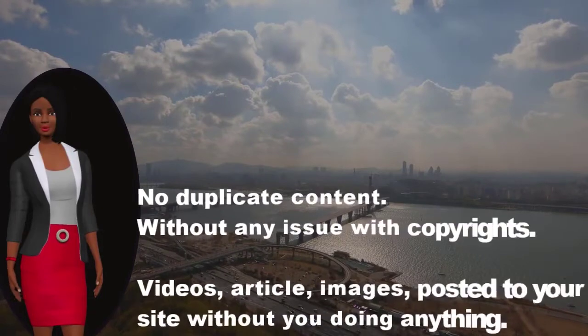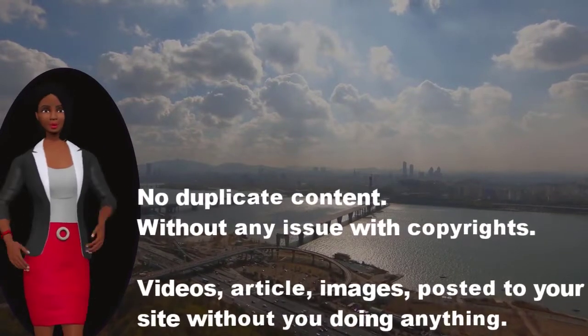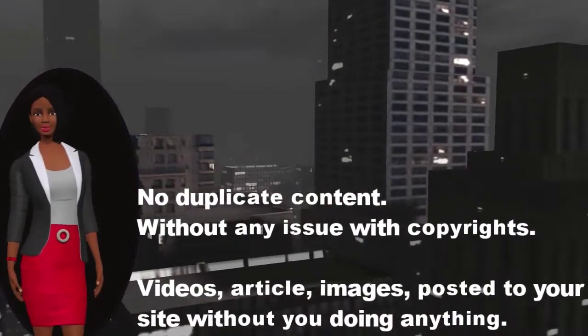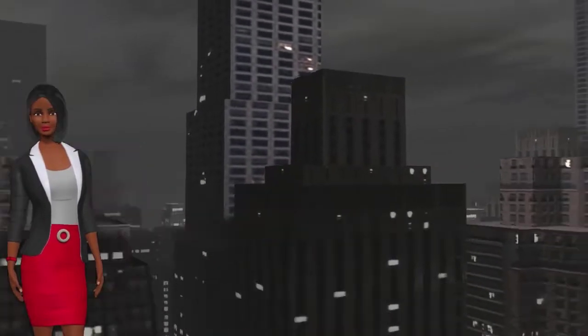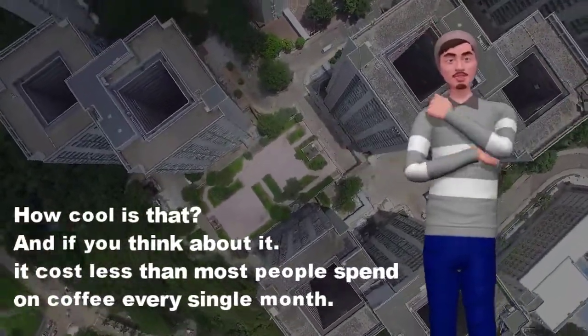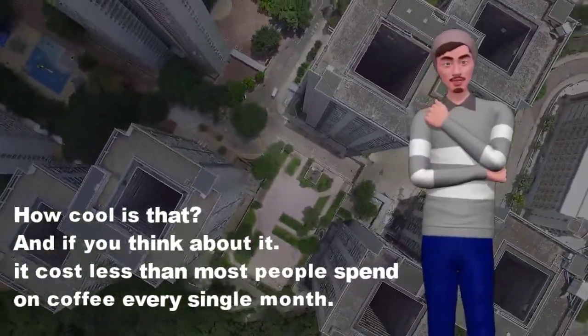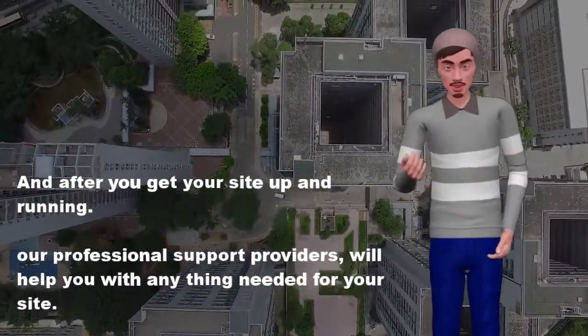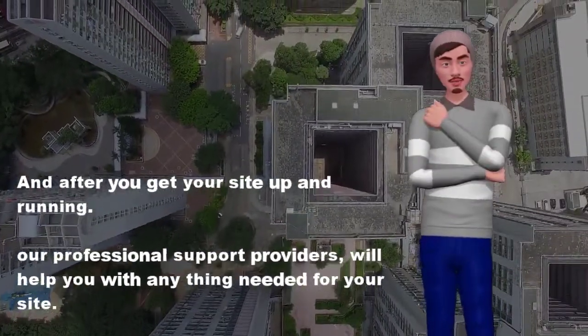No duplicate content, without any issues with copyrights. Videos, articles, and images are posted to your site without you doing anything. How cool is that? And if you think about it, it costs less than what most people spend on coffee every single month. After you get your site up and running, our professional support providers will help you with anything needed for your site.